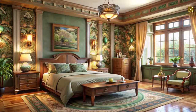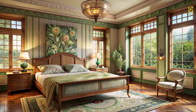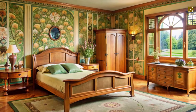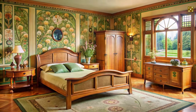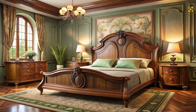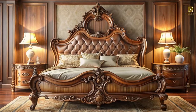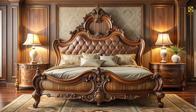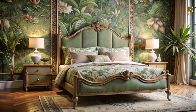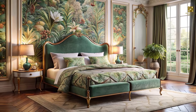The bedroom, your personal haven of rest and rejuvenation, is where Art Nouveau's soothing embrace truly shines. Imagine a space where gentle curves and natural motifs lull you into a peaceful slumber. The centerpiece of an Art Nouveau bedroom is often the bed itself, transformed into a work of art with an elegantly curved headboard, upholstered in luxurious fabrics adorned with subtle nature motifs — a dreamy escape at the end of a long day.